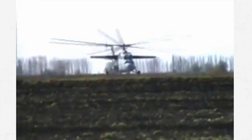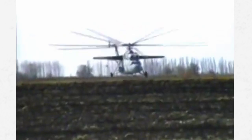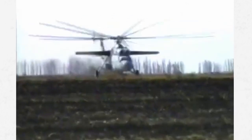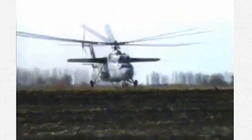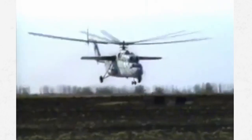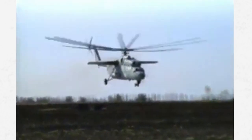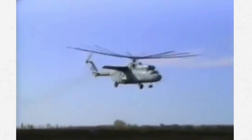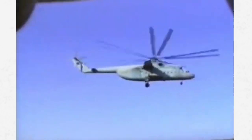One feature tested on the second Mi-6 prototype that gives some Mi-6s a rather distinct silhouette is its stubby wings. The stubby wings had a wingspan of 15.3 metres, or 50 feet, and at the Mi-6's maximum speed of 300 kilometres an hour, or 186 miles per hour, provided an impressive 25% of the lift.